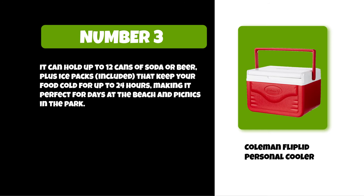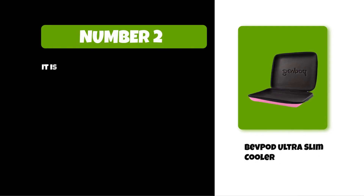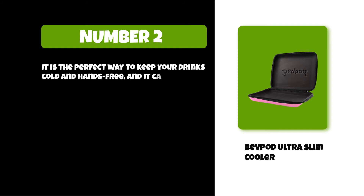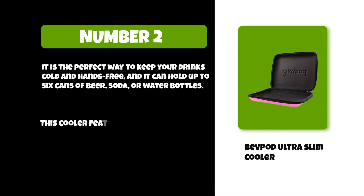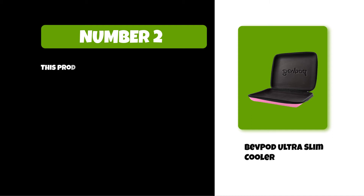At number two: the Bevpod Ultra Slim Cooler. It is the perfect way to keep your drinks cold and hands-free. It can hold up to six cans of beer, soda, or water bottles. This cooler features a durable neoprene exterior with a mesh pocket for ice packs. This product comes in five different colors: black, blue, green, orange, and red.